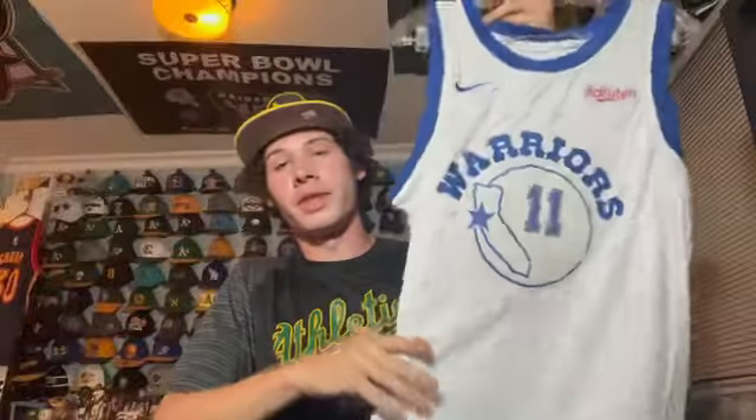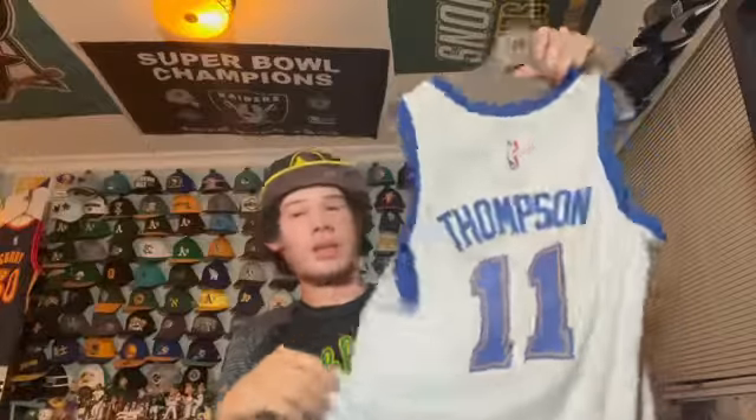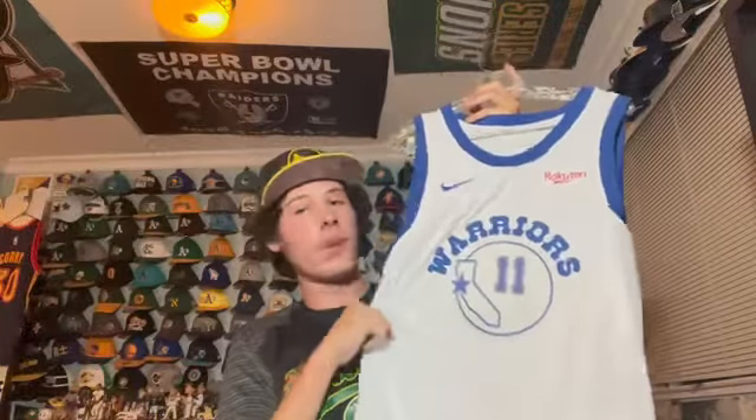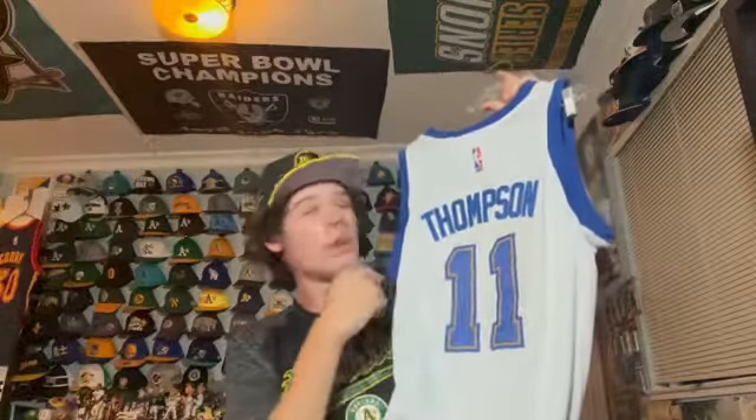This is the classic edition Warriors jersey from a few years ago — a Klay Thompson one. I really like it with the yellow accents on the blue and white. They wore this at home a couple times and I believe it was 2018. Klay Thompson is one of my favorite Warriors ever.